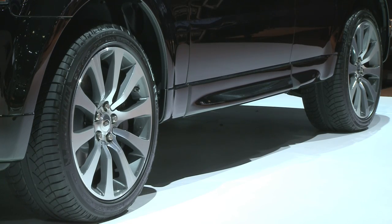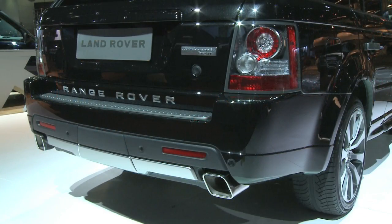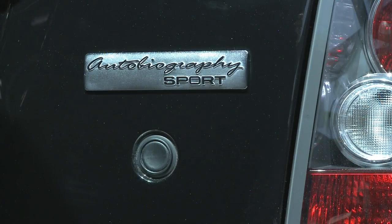On the doors, there are new body-colored lower door moldings. At the rear, there is a new rear bumper with a tight and lower crossbar, quadrangle exhaust extensions, and a new tailgate spoiler. And, of course, the exclusive Autobiography tailgate badge.